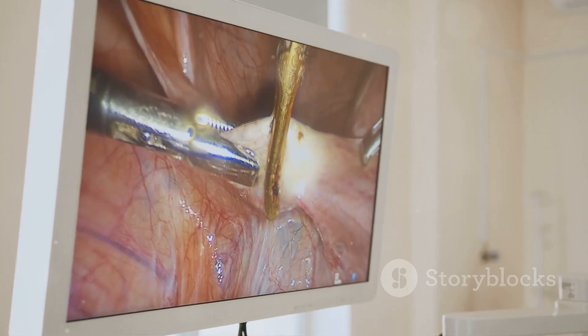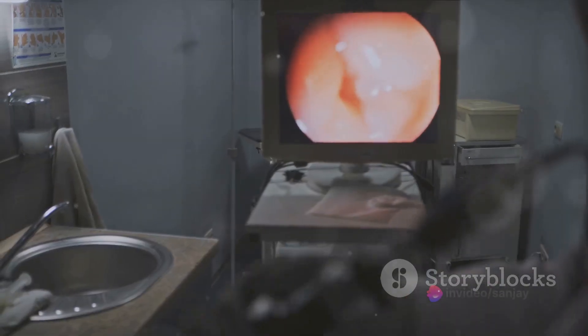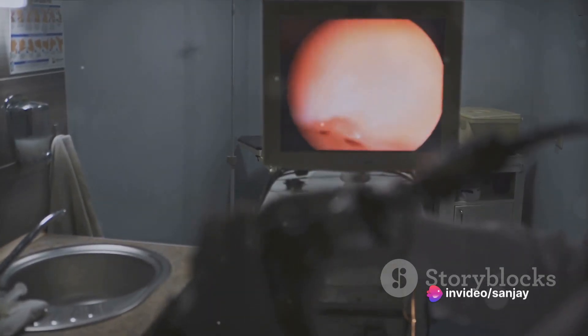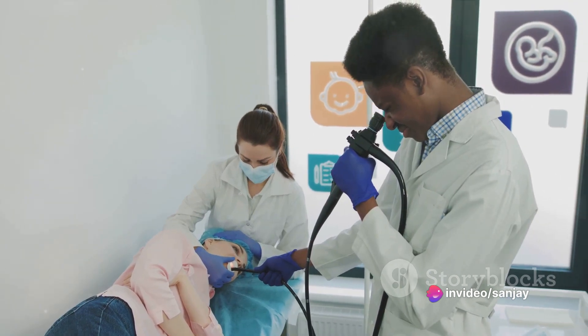This intriguing process allows physicians to view the inner workings of our body, right from the esophagus, stomach, and colon to the ears, nose, throat, heart, urinary tract, joints, and abdomen.